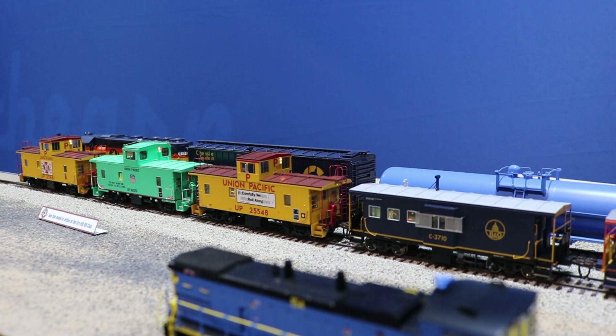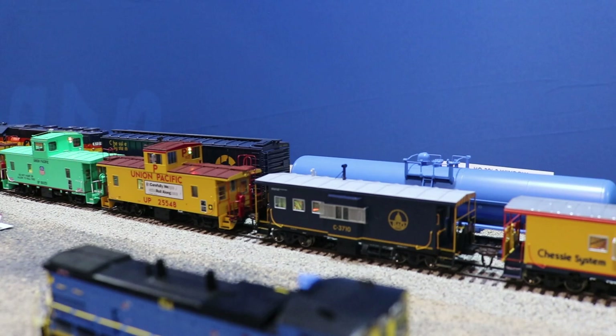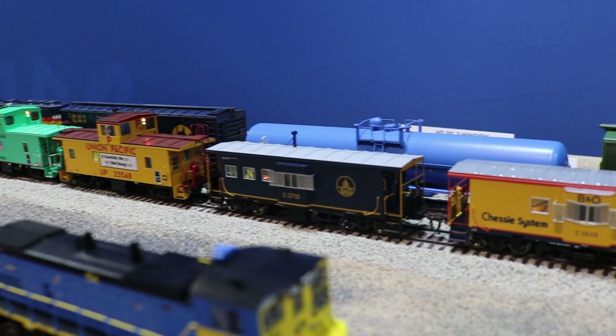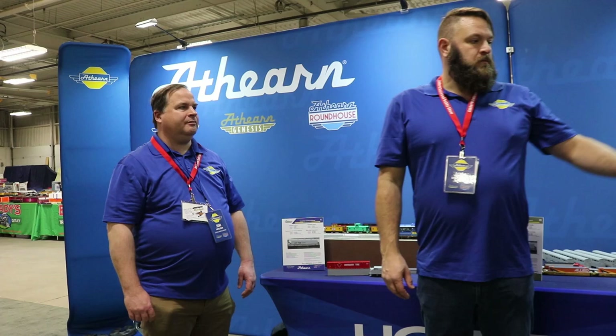These are hitting TrainWorld right now. So if you need one of these for your prototype operations, whether you're out west doing Union Pacific operations or out east doing CSX, Chessie, Baltimore and Ohio, these are hitting store shelves right now. Check out TrainWorld and go ahead and make your order today.